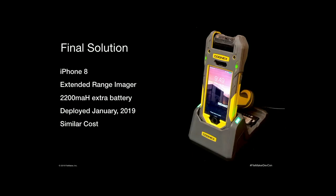So here it is — the final solution. It's an iPhone 8, extended range imager, 2,200 milliamps of extra battery. We deployed these in January of this year and they worked great in the winter months, and we've had a pretty good run over the summer too with no reported issues. The cost, unfortunately because of the extended range, was about the same as those Windows CE handhelds we talked about before. But if they break, we can change the compute ourselves — we don't have to send the whole unit away. The imager is also firmware upgradeable, and Cognex has been amazing about supplying new firmware to correct bugs in this very new product for them.